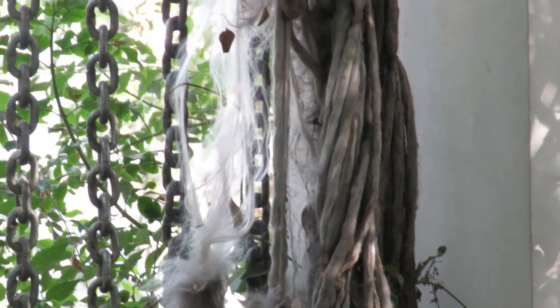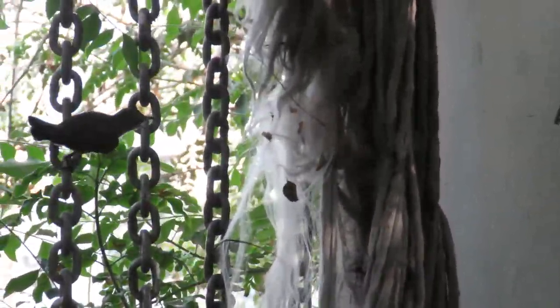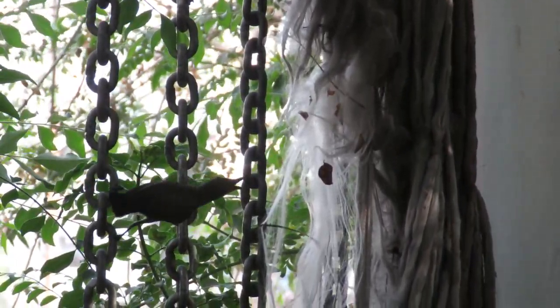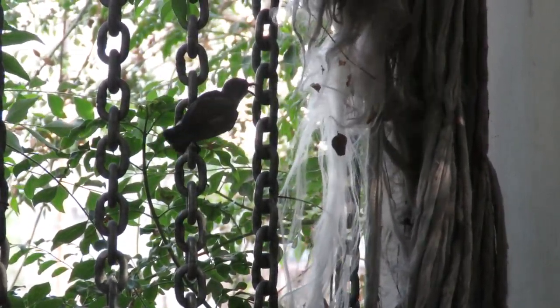Get ready to have a beautiful video of the sunbird collecting the nesting material from my hammock. This hammock we have kept in for the last few years, noticing that there are many birds that collect this for their nesting.